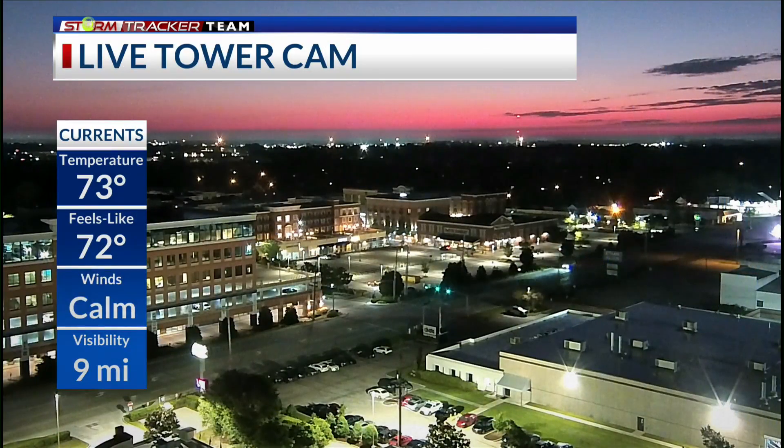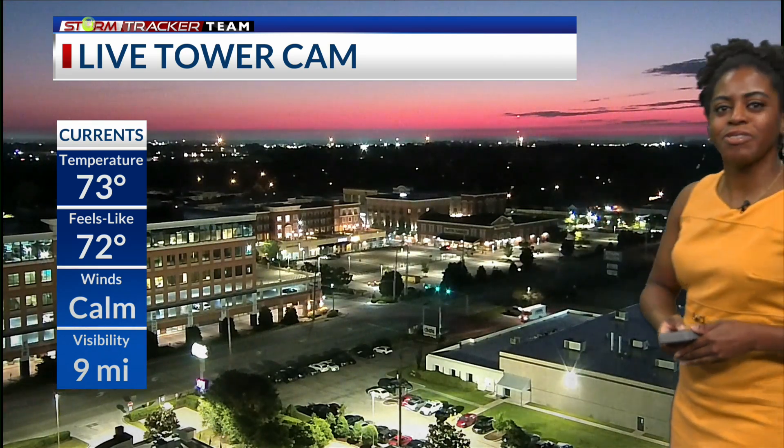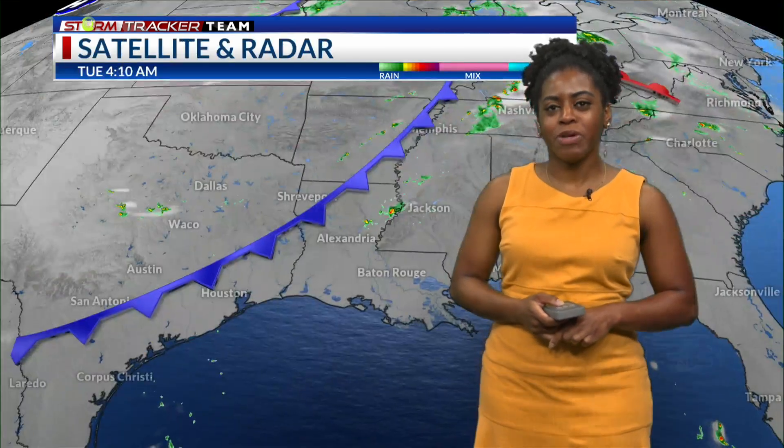As you get your Tuesday morning started, it is still looking amazing outside. We do have these nice, cute, pink, colorful skies as we have those gorgeous twilight sunrise colors showing up in our tower cam with a few clouds back there. But overall, skies are still mostly clear for now. It's 73 degrees and our winds are still calm.